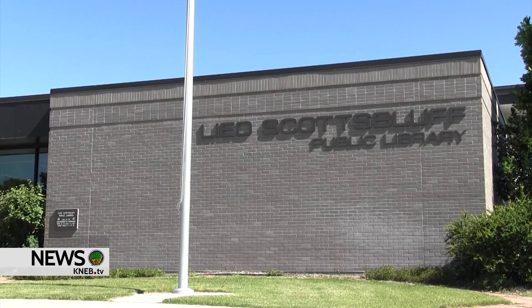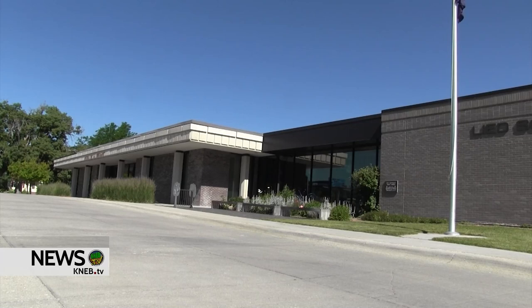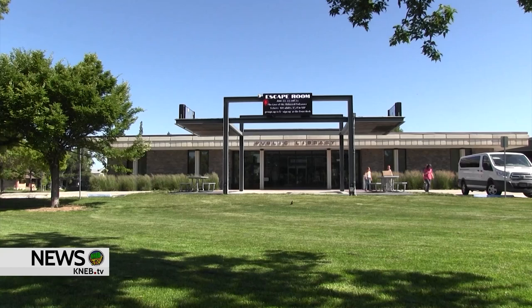People who live near the Leed Scotch Bluff Public Library will be getting some audible relief. During the most recent Scotch Bluff City Council meeting, City Manager Kevin Spencer said the cooling tower at the library hasn't worked well for years and causes quite a noise disturbance for the neighborhood.